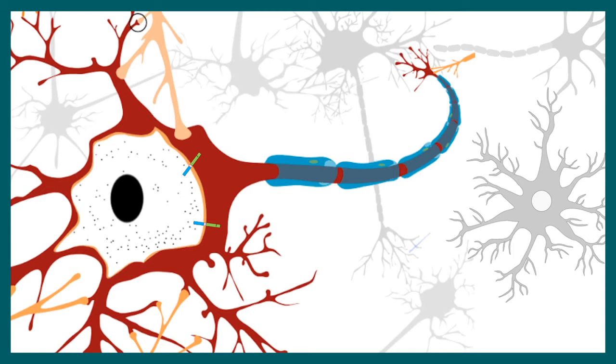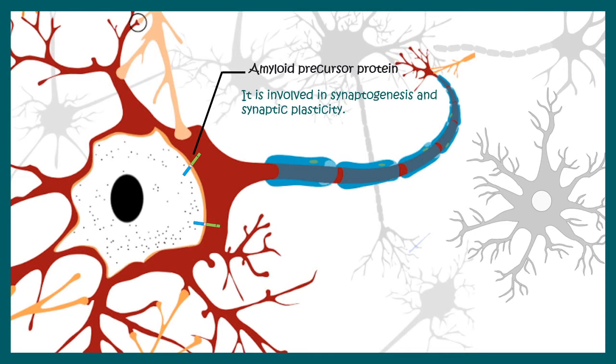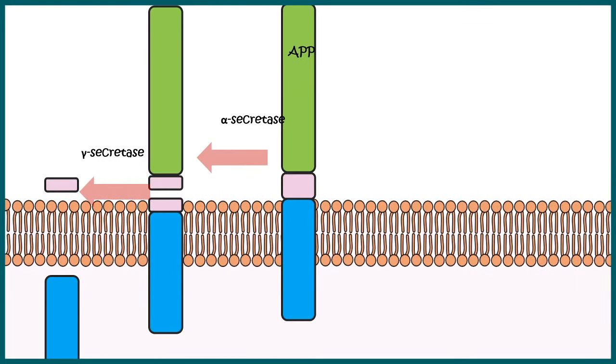In a healthy brain there is a neuronal network, glia, and many other cell types. In each neuron there is amyloid precursor protein, which is important for neuronal physiology and functioning. It helps in synaptogenesis and synaptic plasticity. Like any other protein, this protein would be degraded and recycled through mechanisms involving enzymes such as alpha-secretase and gamma-secretase, leading to normal recycling.